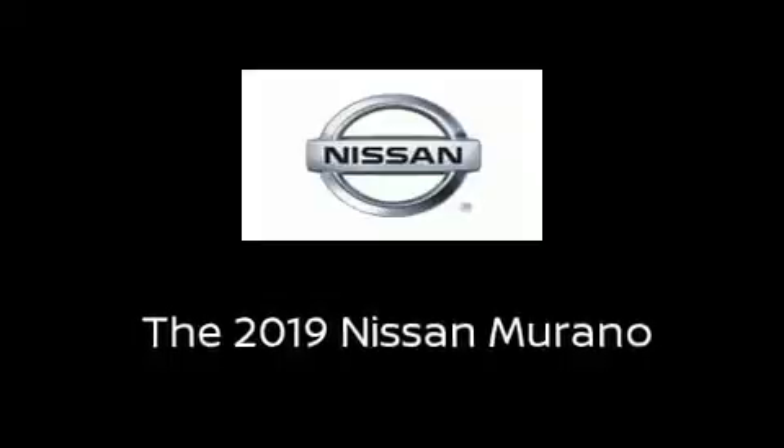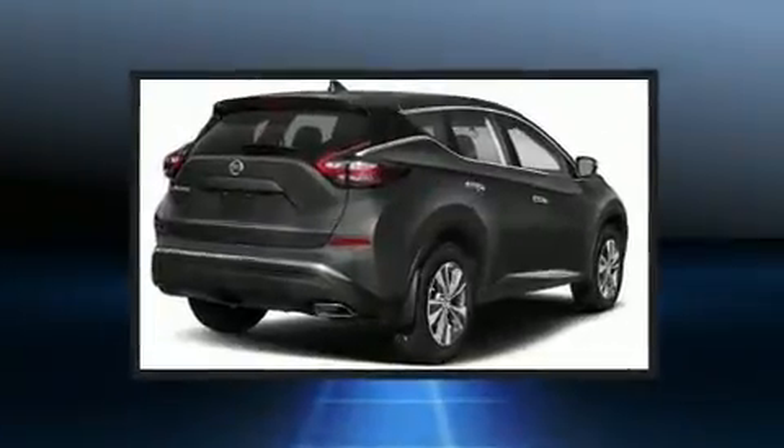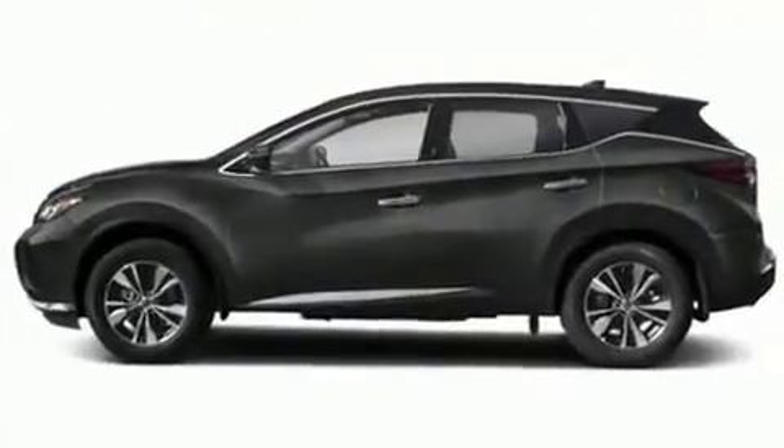Load your family into the 2019 Nissan Murano. Smooth gear shifts are achieved thanks to the 3.5-liter six-cylinder engine, and all-wheel drive keeps this model firmly attached to the road surface.